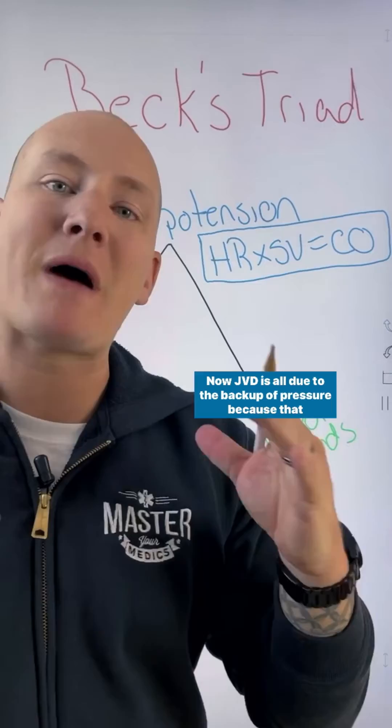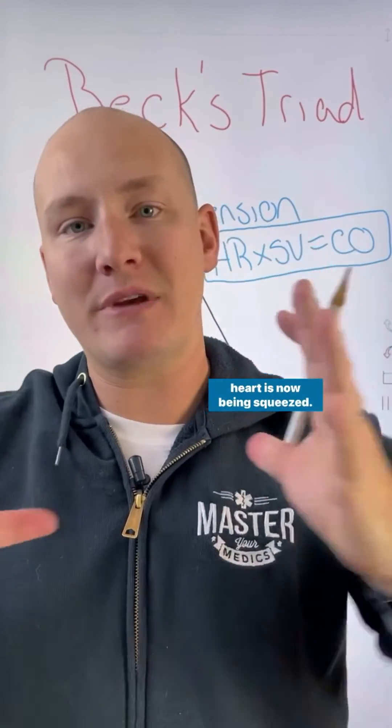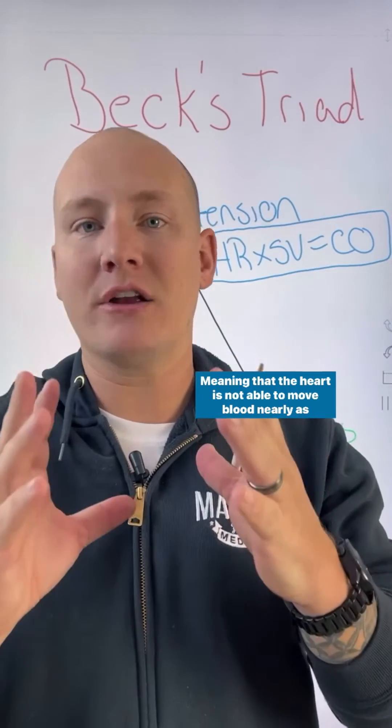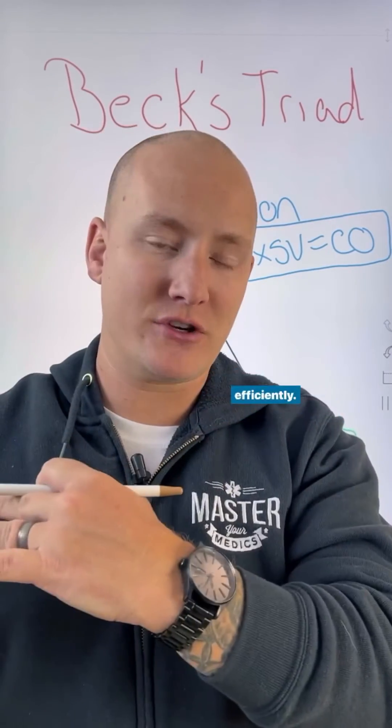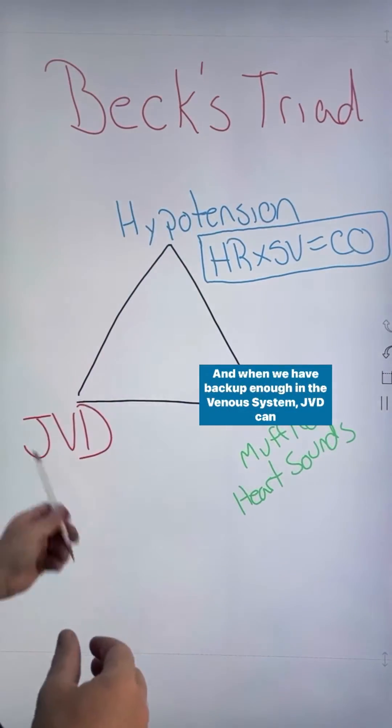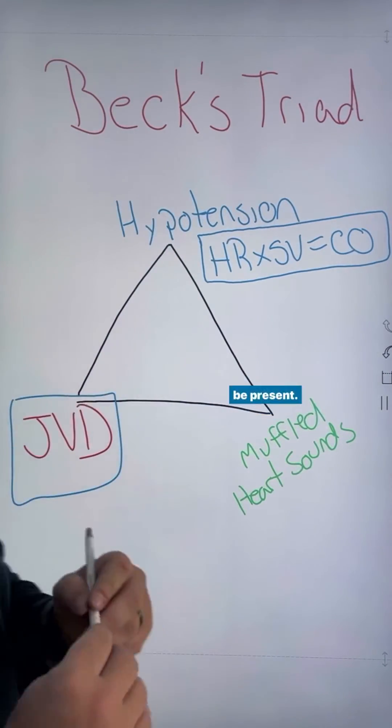JVD is all due to the backup of pressure because the heart is now being squeezed. It can't expand and contract anymore, meaning the heart is not able to move blood nearly as efficiently. Blood is going to back up into the venous system, and when we have enough backup in the venous system, JVD can be present.